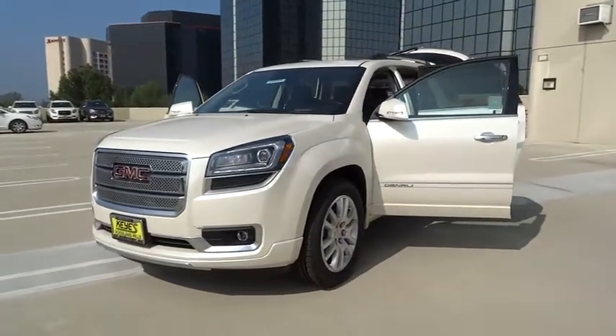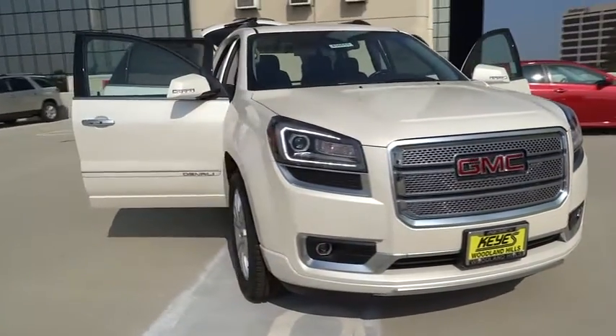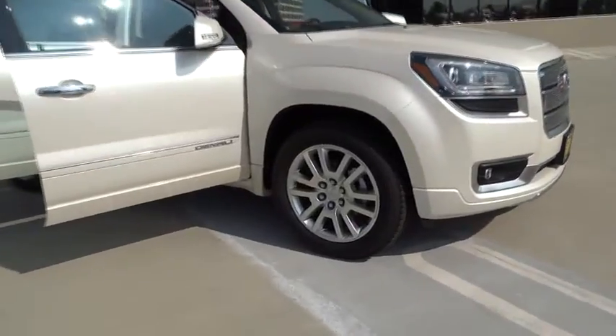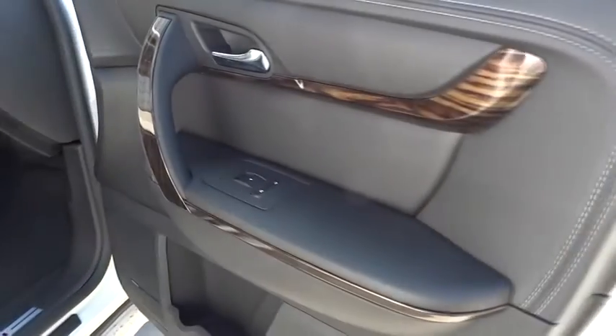2015 Acadia. The GMC Acadia has great capability coupled with exceptional safety, offering better highway fuel economy than any other eight-passenger SUV, advanced technology, and thoughtful ergonomics. The Acadia is a premium utility that rejects compromise and is priced below $55,000.